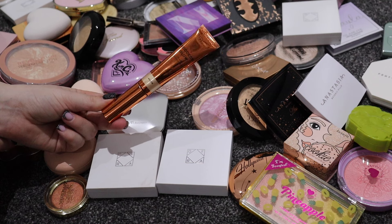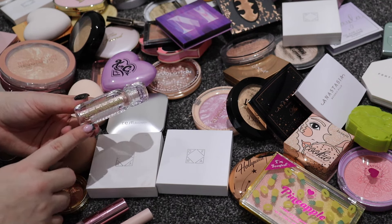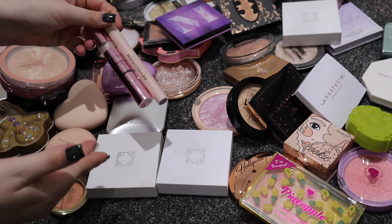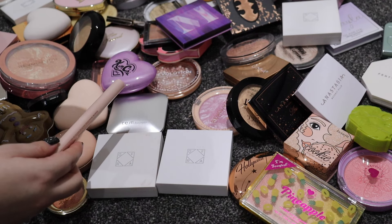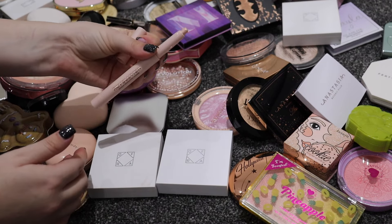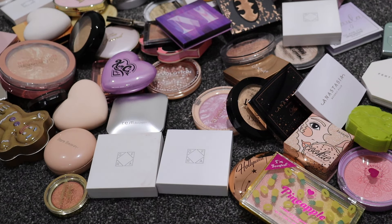I'm keeping the Revolution Pro Goddess Glow - it's a nice dupe of Charlotte Tilbury. I'm also keeping the School for Good and Evil highlight - I haven't got enough use out of it. I'm keeping the Revolution Bright Lights highlighter in Strobe Champagne, and there's also a crayon highlight that's good for nose contouring, so I'll keep that. We only got rid of two liquids - brilliant.